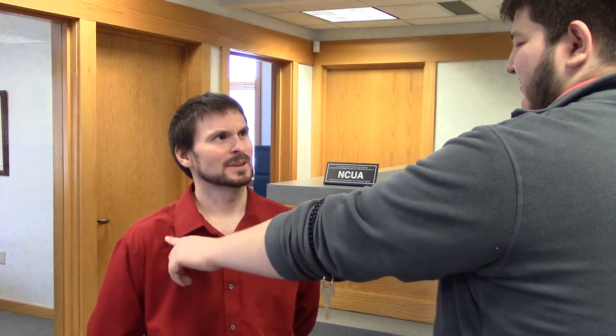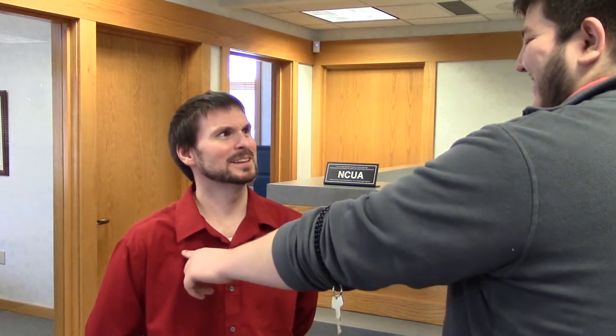Hi Pierre, thanks so much for being on the show. My pleasure. What are you doing? You don't seem like a machine to me. Oh, I'm not a machine. I help our members with our new personal teller machine. Here, let me show you.